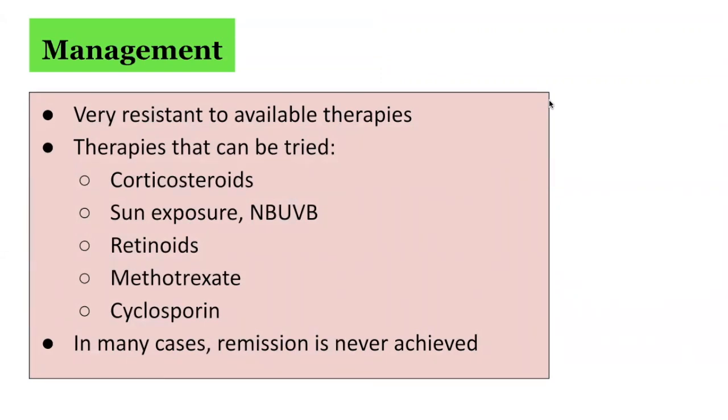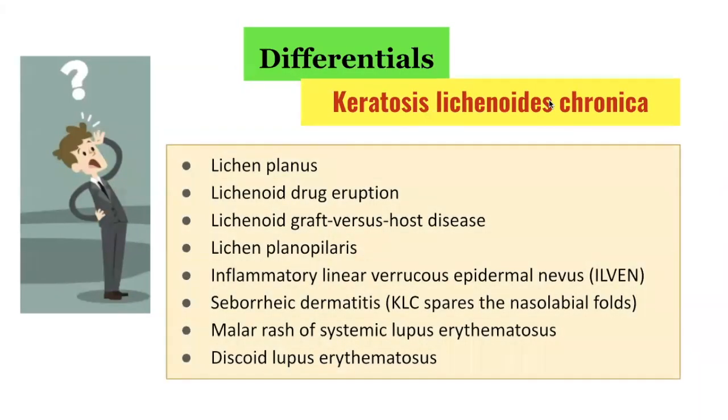In many cases, remission is never achieved. The differential diagnoses of keratosis lichenoides chronica include lichen planus, lichenoid drug eruptions, lichenoid graft-versus-host disease, lichen planopilaris, inflammatory linear verrucous epidermal nevus, seborrheic dermatitis, malar rash of systemic lupus erythematosus, as well as discoid lupus erythematosus.